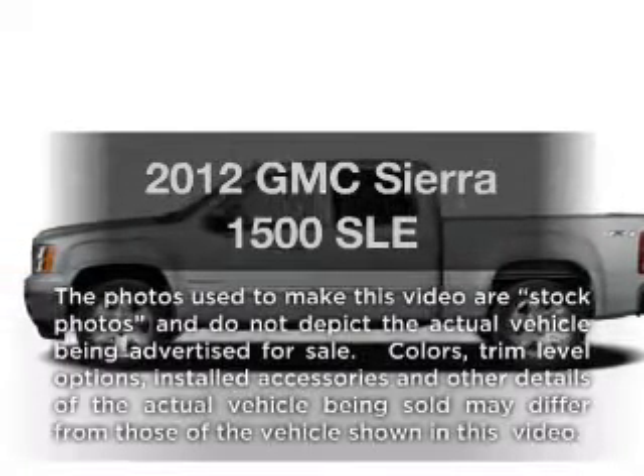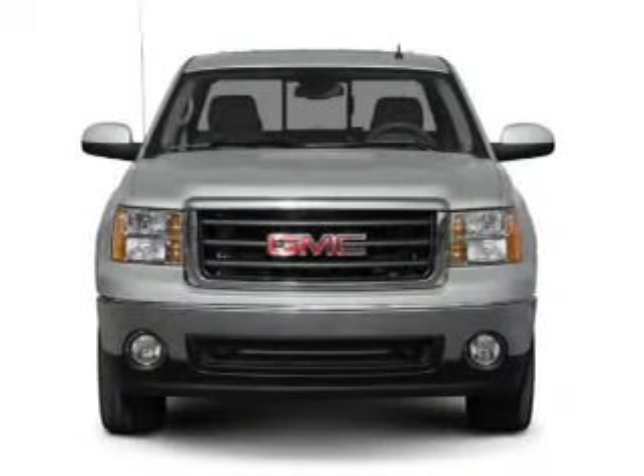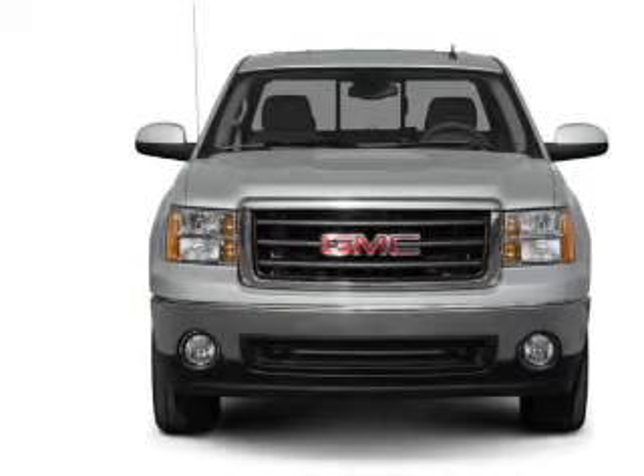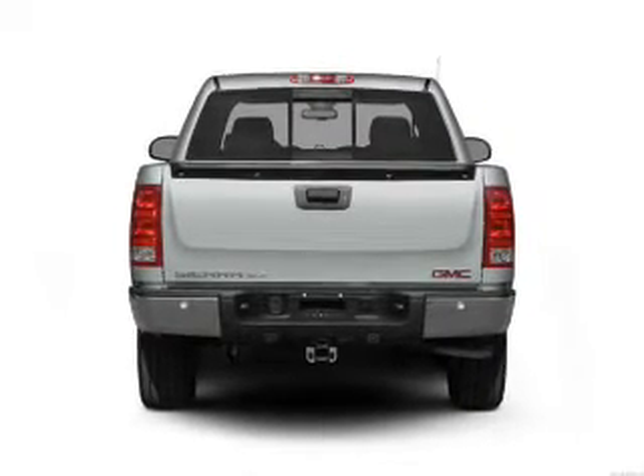Introducing the 2012 GMC Sierra 1500. If you're looking for a first-rate auto, this one could be yours today. With a powerful eight-cylinder engine connected to a smooth-shifting automatic transmission, you will appreciate the safety feature of anti-lock brakes.